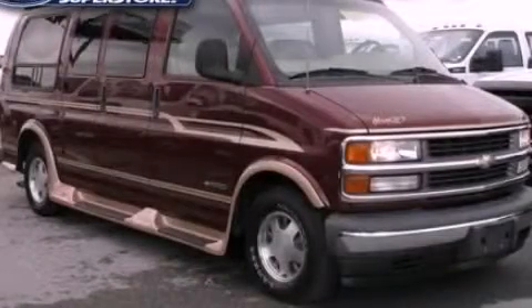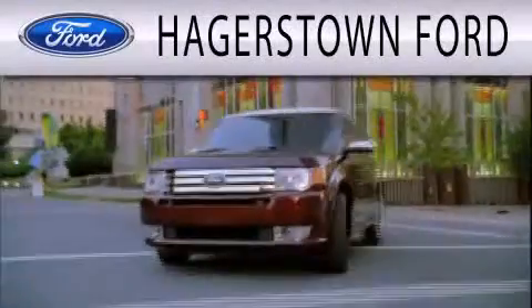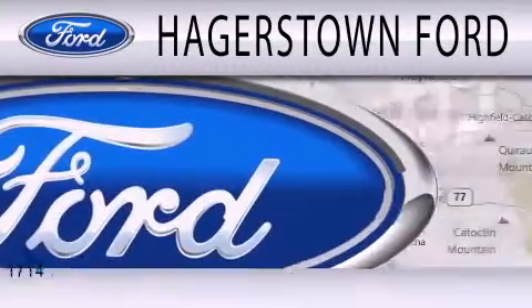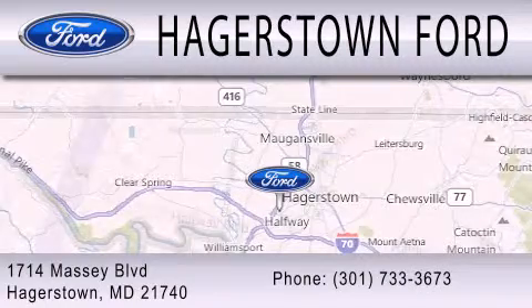We invite you to contact us today to learn more about this vehicle. Hagerstown Ford is dedicated to doing everything possible to ensure that the experience you have selecting your next vehicle is as pleasant as possible. We are located at 1714 Massey Boulevard in Hagerstown.